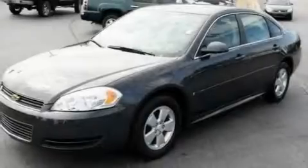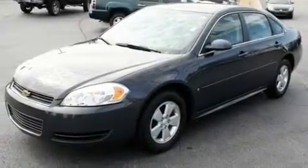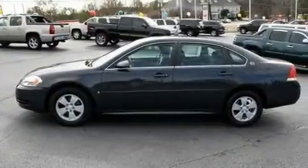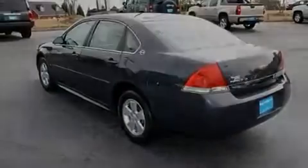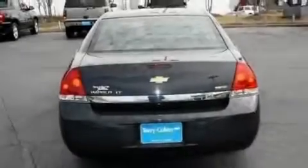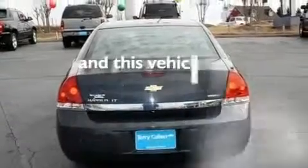Its top features include dual-power seats, air conditioning with automatic climate control, cruise control, XM satellite radio, wood-trim interior accents, aluminum wheels, an illuminated driver's side vanity mirror, a low-tire pressure indicator, a keyless entry system, and this vehicle has fewer than 33,000 miles on the odometer.